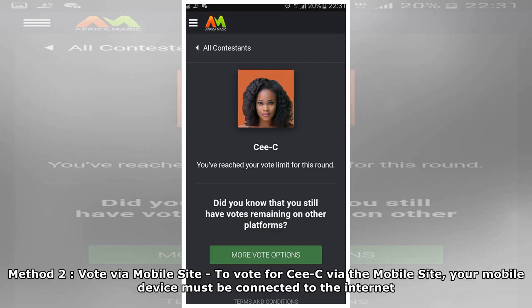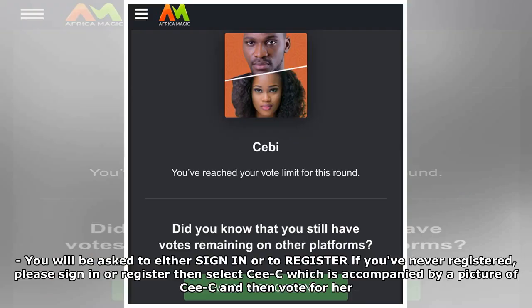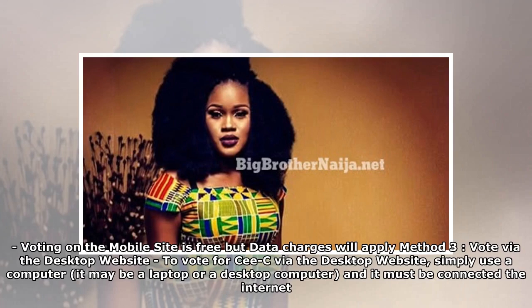Method 2: Vote via mobile site. To vote for CeCe via the mobile site, your mobile device must be connected to the internet. Visit the official Big Brother Nigeria 2018 website, which is the Africa Magic website at www.africamagic.tv. You'll be asked to either sign in or register. If you've never registered, please sign in or register, then select CeCe — accompanied by a picture of CeCe — and vote for her. Votes on the mobile site are limited to 100 votes per user. Voting on the mobile site is free, but data charges will apply.